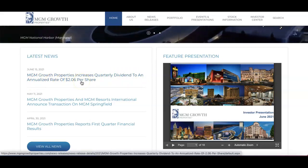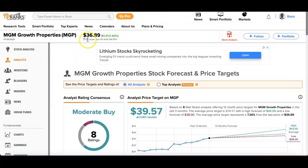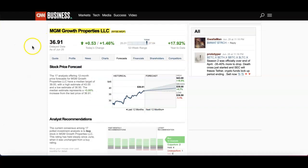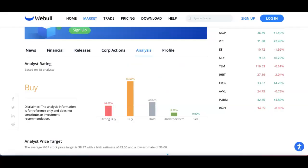On TipRanks, at the time of this video it is at $36 with a price target of $39 — a 7% upside. The 12-month forecast shows a high of $43, average target of $39, and low of $38. Their rating is Moderate Buy based on 8 analysts — 5 buys, 2 holds, and 1 sell. CNN Business rates it similarly: high of $43, mean of $39, low of $36, with 10 buys, 2 outperforms, 4 holds, and 1 underperform.